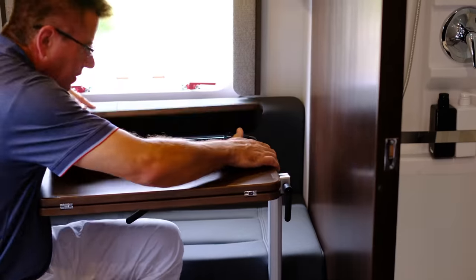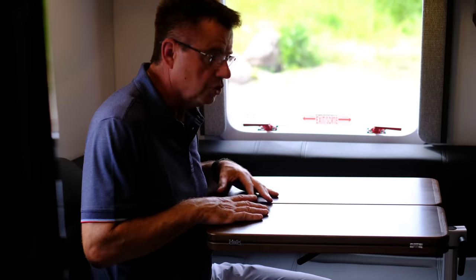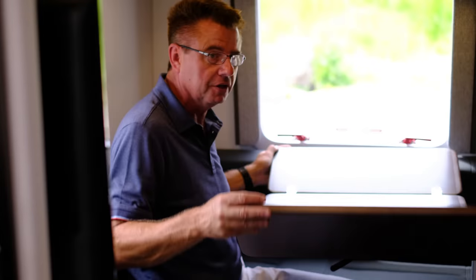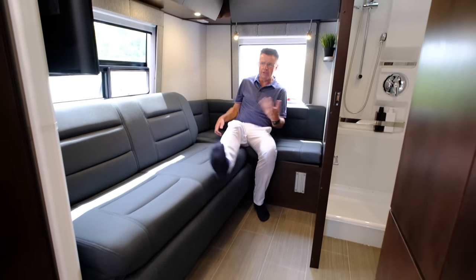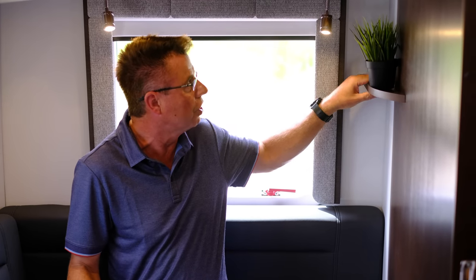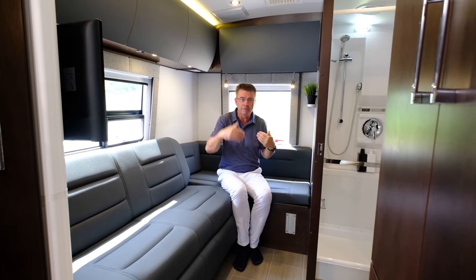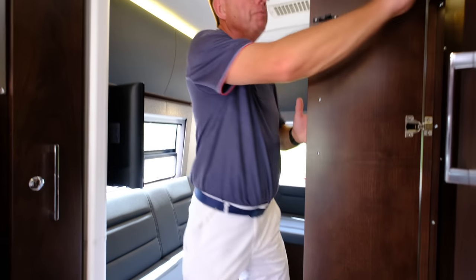We lock the table in place up front, or we can move our dining room table back here, lock it in place, and now I've got a little computer desk or dining area. You can see how versatile the table is — front or back. Beautiful design. I can put my feet up, relax, bring this up for an ottoman, watch TV. With the table moving front to back, I've got a computer desk with a little phone charging area and an inverted plug. Now let's make it into a bed — the power sofa bed.